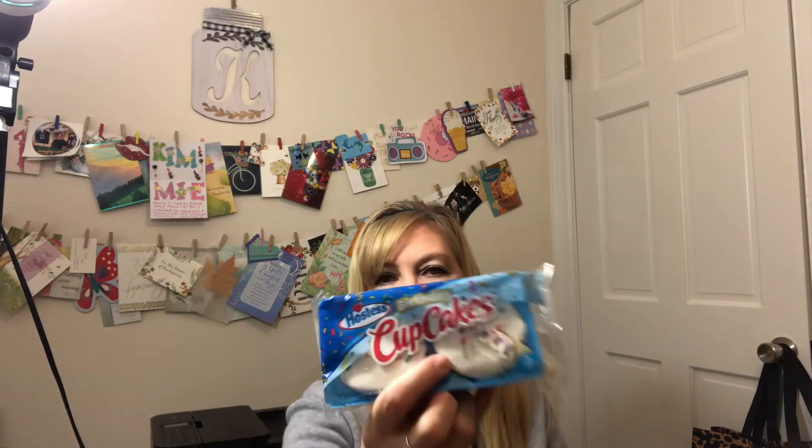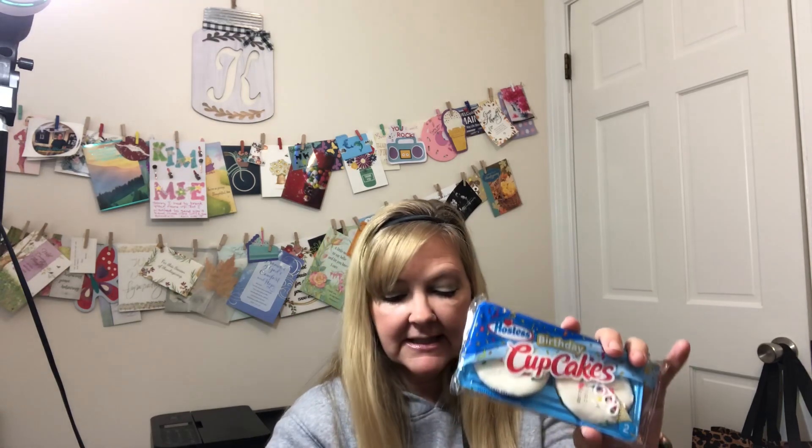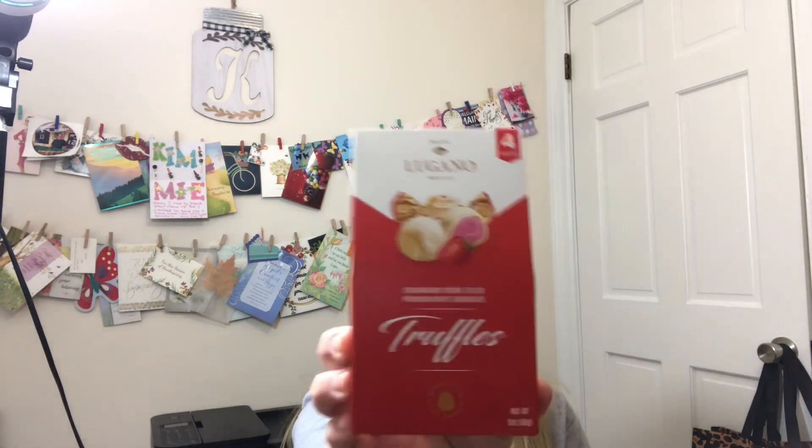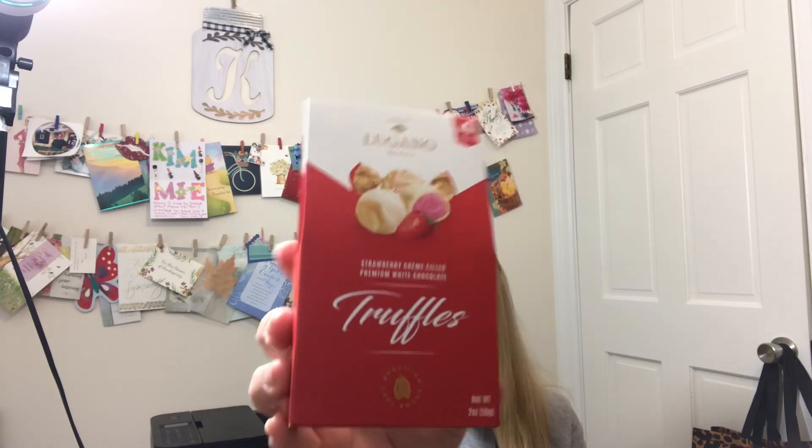I also got the Tastykake chocolate swirly cupcakes and birthday cake cupcakes. I figured my daughter would like the birthday cake ones, my son the chocolate, and I like the orange. For my son's Valentine's bag, I got him something he loves and put it in his bag. Then I found Logano Brazil strawberry cream-filled premium white chocolate truffles — four pieces — and I thought those might be good for a Dollar Tree taste test too.